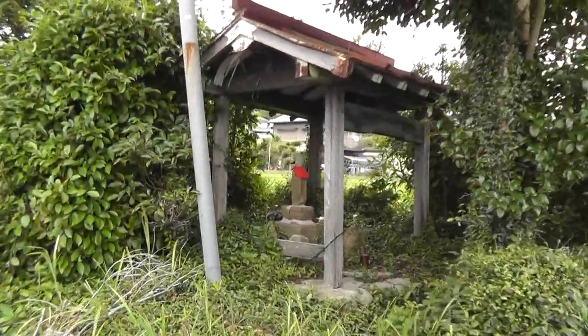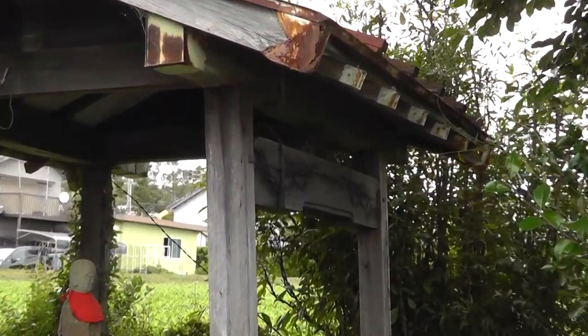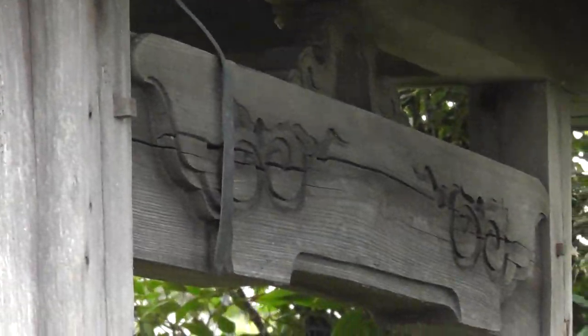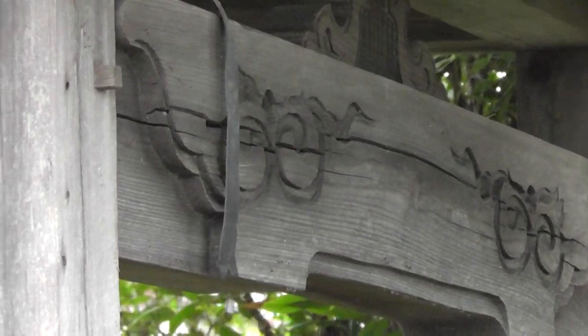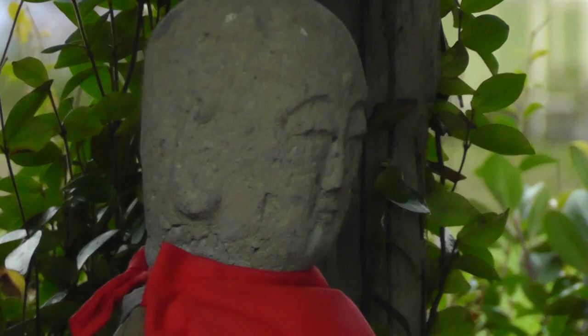Right here there's a Jizo statue. You can see its structure is kind of leaning over a little bit. It's got some nice woodwork there, ink lines there, and some rotting action there. And a nice little stone statue. There's a farmer right behind me — he's farming stuff.